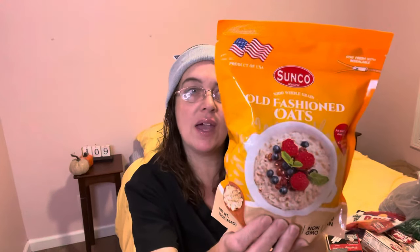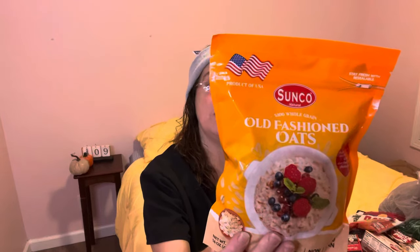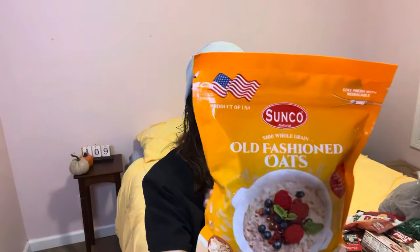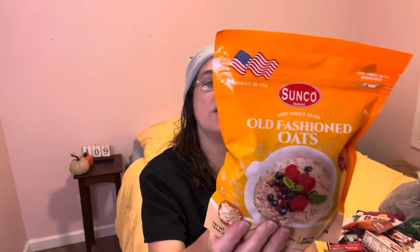I found the Sunco Old Fashioned Oats — they had quick oats and old fashioned oats. This says no preservatives, non-GMO, and 100% vegan. You combine with water, milk, and salt in a saucepan, bring to a boil, stir in oats, reduce heat to medium, cook for five minutes, then remove from heat, cover, and let stand for two to three minutes. Note: processed in a facility that handles peanuts, tree nuts, soy, wheat, dairy, and sesame — so if you're allergic to nuts, this is probably not for you.